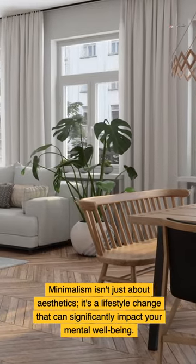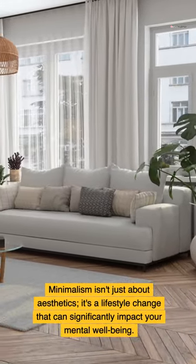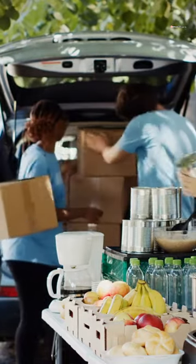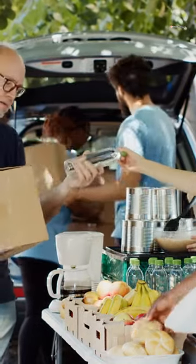Minimalism isn't just about aesthetics — it's a lifestyle change that can significantly impact your mental well-being. The principle of less is more drives minimalist design, creating a clutter-free environment that cultivates peace and balance.